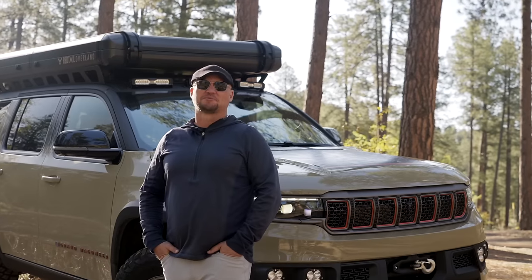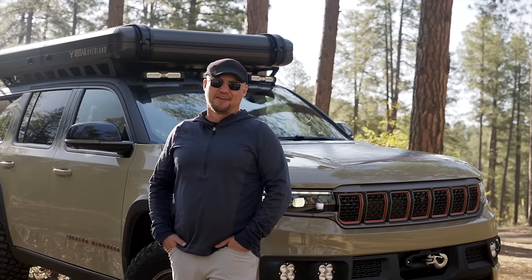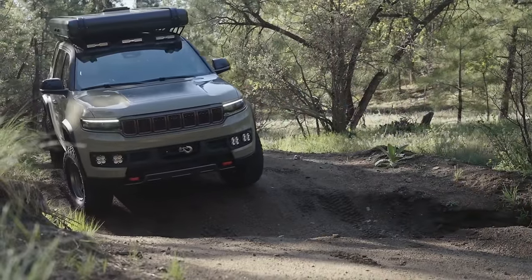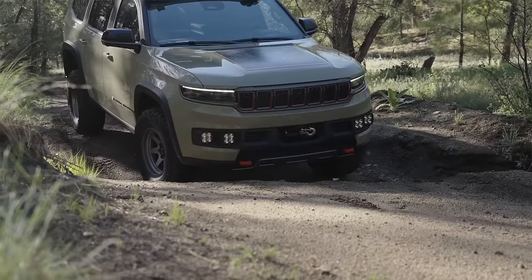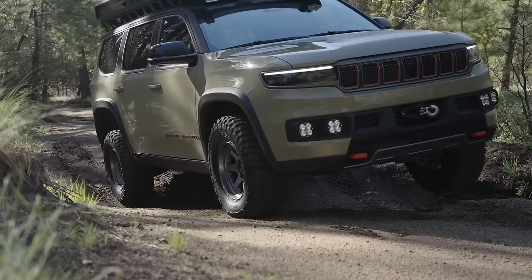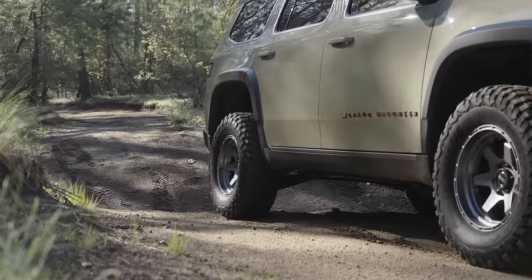Hello, I'm Scott Brady with Expedition Portal and Overland Journal, and I have been driving a very fun concept vehicle — this is the Jeep Grand Wagoneer Overland Edition. Mark Allen and his team of designers have been building exceptional concept vehicles for decades. In fact, one of the very first vehicles we ever featured at Overland Journal was the Jeep JK Overland, and since then Jeep has added model after model that's very appropriate to our space.